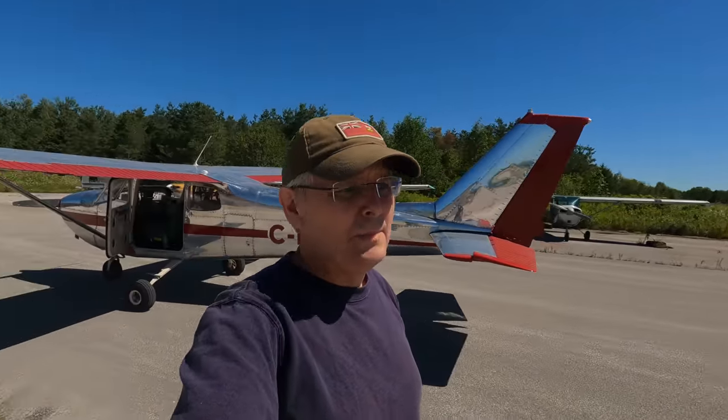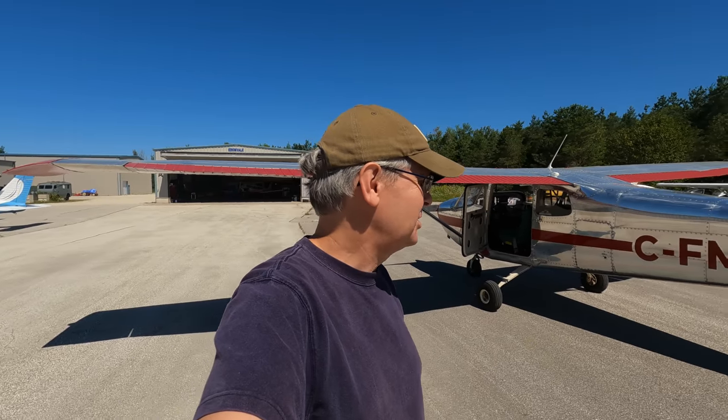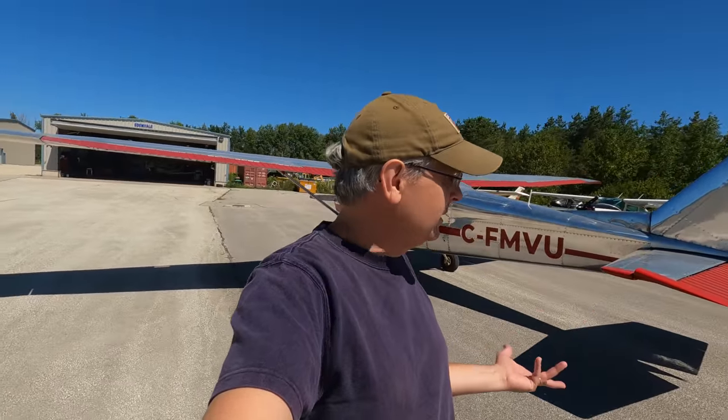Welcome friends, welcome back to the ramp. We're sitting outside of Chris's workshop here at Edenvale, and Mike Victor Uniform is sitting behind me. The day I'm filming this, it is one year to the week since I first saw Mike Victor Uniform and filmed that first episode where I walked you around the plane and told you I was going to buy it. And here we are one year later — so much work has happened.